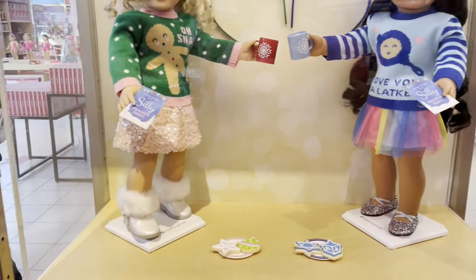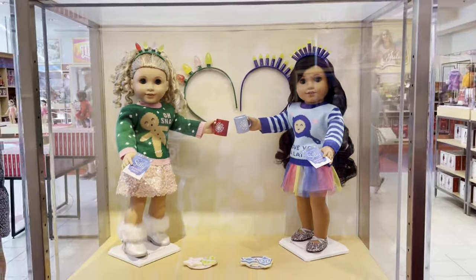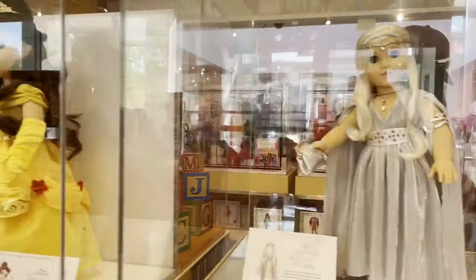Here are the holiday sweaters. They have one for Christmas and one for Hanukkah this year. These are so cute and I love the accessories that you get.